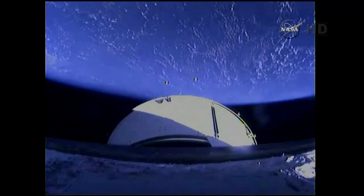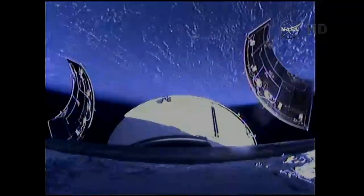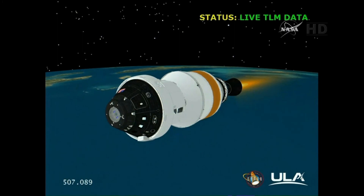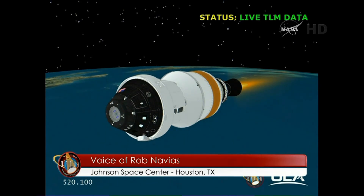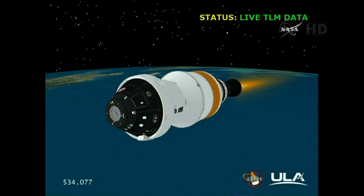We are now coming up on the eight-minute mark into the flight. Orion and the Delta IV upper stage at 142 statute miles in altitude, almost 900 miles downrange from the Kennedy Space Center. GPS systems on Orion have come into full agreement with navigation systems on the spacecraft. Orion is functioning perfectly. Orion heading almost due east, in an orbit inclined just about 28.4 degrees to the equator. At eight and a half minutes, the upper stage is currently carrying Orion to its preliminary orbit, now traveling at a velocity of almost 14,000 miles an hour, with upper stage ignition continuing for about 11 minutes and 30 seconds.